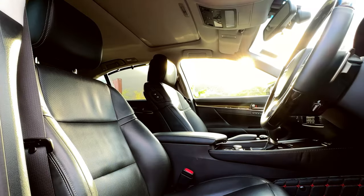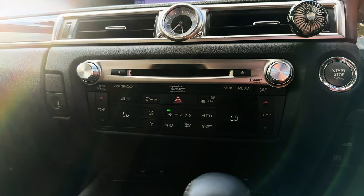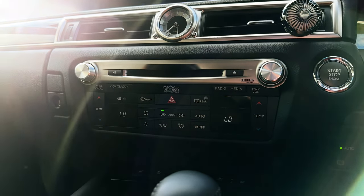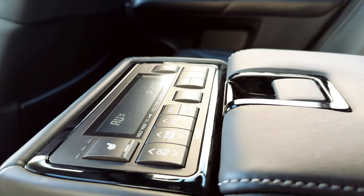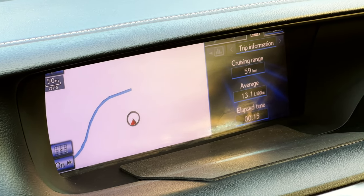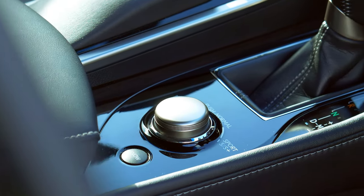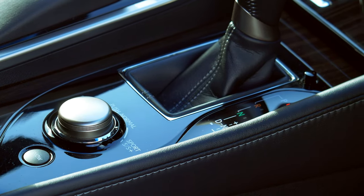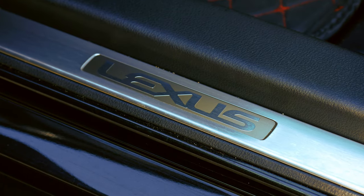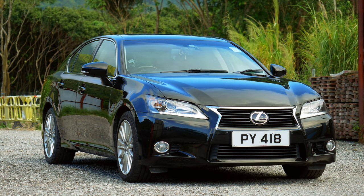On the inside it gets even better: 18-way adjustable heated and cooled front seats, tri-zone climate control with an automated system to send air only to where vehicle occupants are seated, a 12.3-inch infotainment display with media controls for the rear seats, a powered rear sunshade, adaptive dampers for the suspension, and probably another page-long list of amenities. Add to that Lexus quality and reliability, and we should have a winner on our hands.